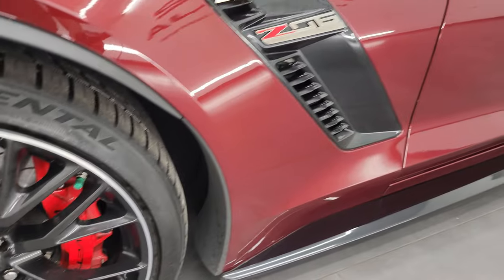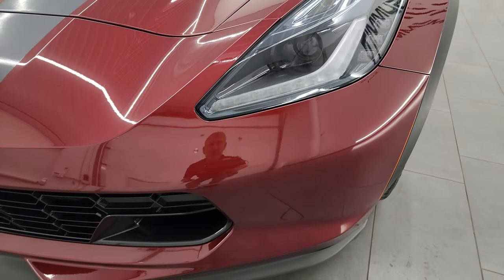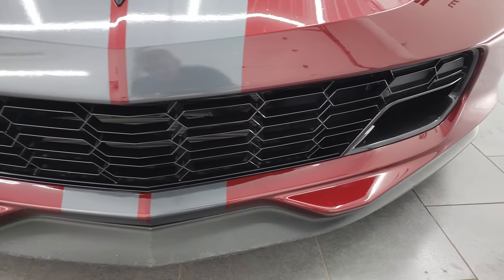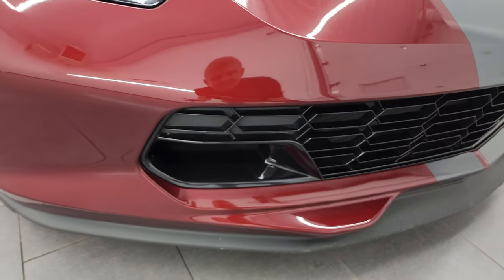The front fender is in excellent condition. Didn't see any scuffs or scrapes in there. It does come with the LED headlamps and LED running lights — I'm going to turn those on at the end of the video so you can see just how bright they are. Coming around the front, the bumper is in really nice condition. Especially the painted part is in really nice shape — I didn't see any scuffs or scrapes on there.